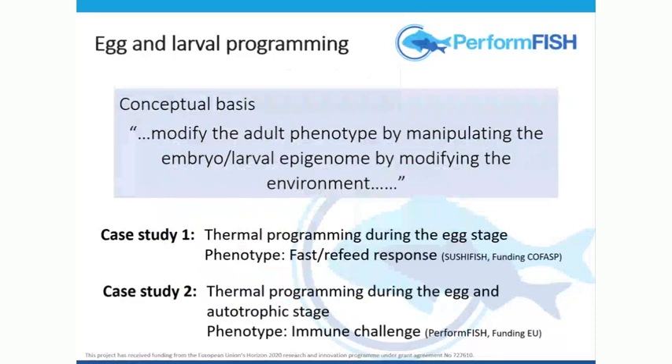Can we modify the adult phenotype by manipulating the embryo-larval epigenome by modifying their environment — in this case using temperature? What I'm presenting are two little case studies to give two different perspectives, both on sea bass, coming from two different projects. We built the PERFORM fish project based on some outcomes of the SUSHI fish project. This was all conducted in collaboration with industry to really do experiments that have relevance at an industrial level.